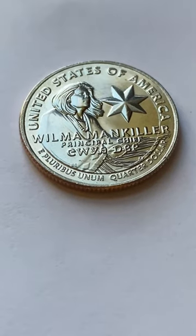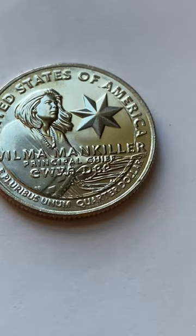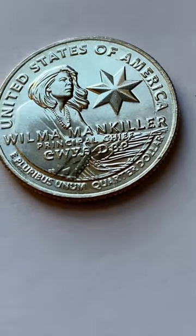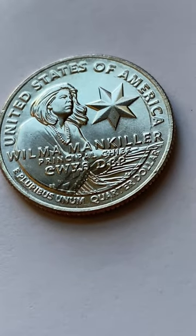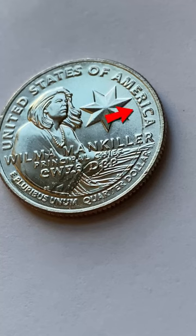Hey, what's up guys? I just wanted to show this off real quick. I've never received a quarter before with such a large strike error on it. This is a 2022 Wilma Mankiller, and if you look right through here, you can see how large this strike error actually is.